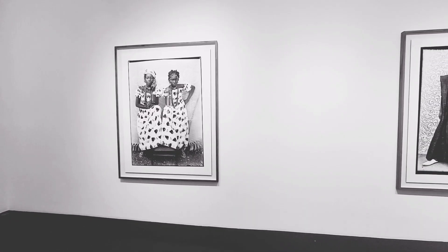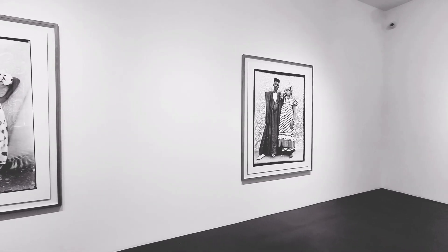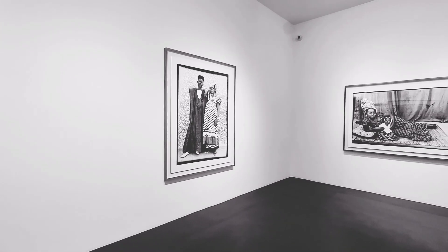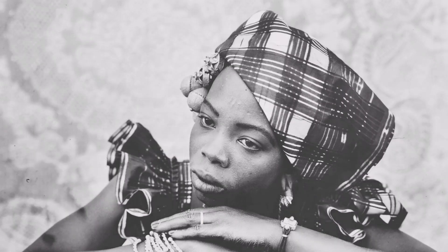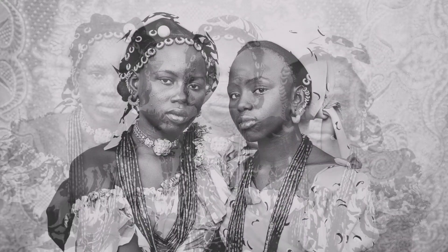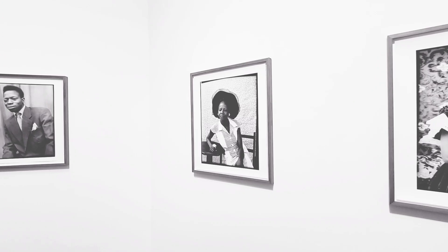Soon it became clear that Seidou Keita was not just a photographer but a great artist. His inventiveness in terms of setting the scene, the modernity of his shots, and his fresh and unusual approach to the subjects he photographed made him a celebrity in his own country. Later he also became an international star, starting with an exhibition at the Cartier Foundation in 1994.